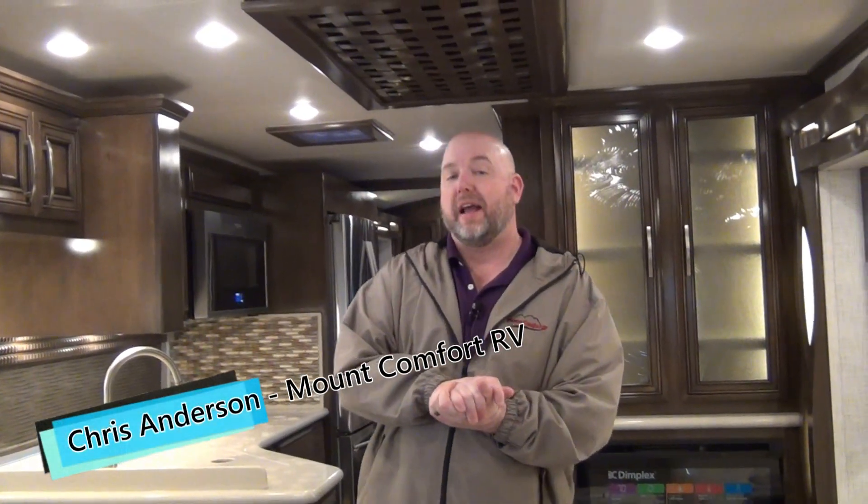Hi folks, Chris Anderson with Mount Comfort RV. Today we're going to take a look at a 2019 Newmar New Air. This is the 3343 model, a very popular floor plan. This coach just arrived and we're excited because New Airs are hard to get. Newmar only builds so many of these and they've been a real good seller for us when we can get them. So it's here — if you want it, call me.